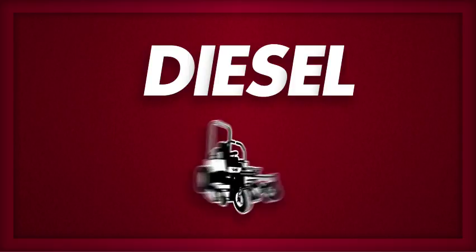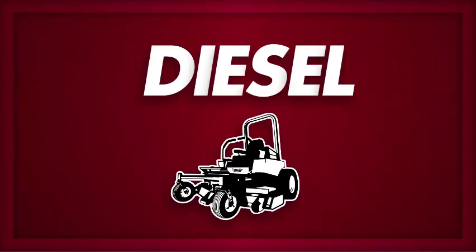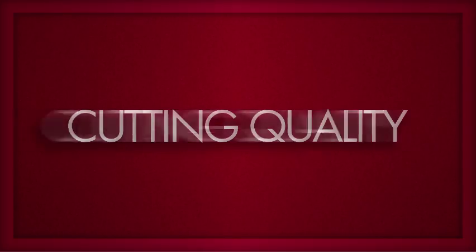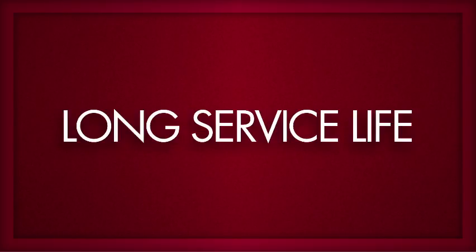And with a Grasshopper MaxTorque diesel mower, you can be sure it's diesel done right, delivering all of the fuel economy, cutting quality, and long service life you expect.